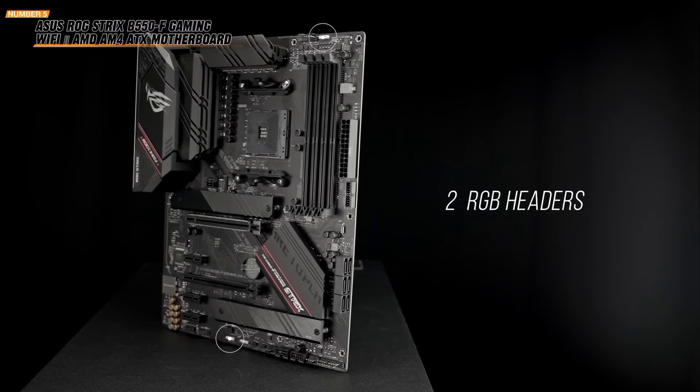Number 2: the MSI MAG-X670E Tomahawk Wi-Fi Gaming Motherboard. Designed for AMD Ryzen processors, this motherboard offers top-tier performance and features. Supporting AMD Ryzen 9000, 8000, and 7000 series desktop processors, the MAG-X670E ensures compatibility with the latest and most powerful CPUs. With support for DDR5 memory up to 6600+ MHz, experience faster data transfer and improved system performance, perfect for demanding applications and games.